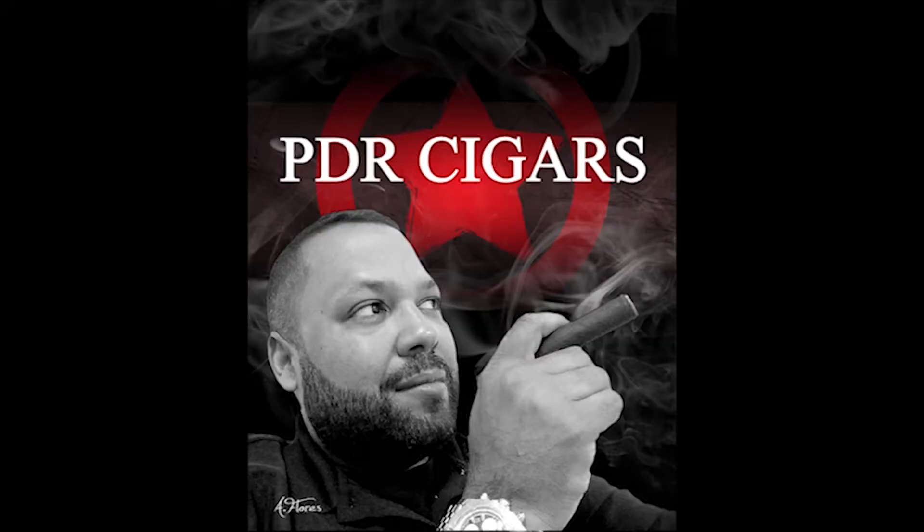Paying homage to the mecca of tobacco, Pinar del Rio, Cuba, Abe Flores opened his PDR cigar factory in the Dominican Republic over 10 years ago. Abe is one of the hottest boutique cigar makers in the industry today, earning the number 10 spot on Cigar Aficionado's Top 25 Cigars of 2014 with the Abe Flores 1975 Serie Privada. Abe and his team use Cuban blending traditions in a modern boutique Dominican factory. Smoke PDR Cigars and cut, light, and taste what they love to do.